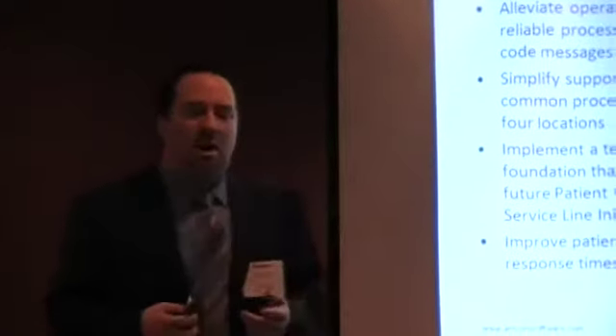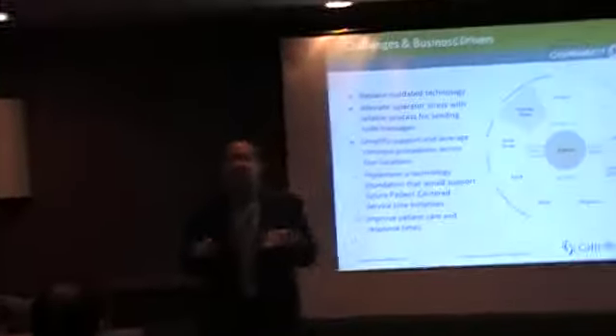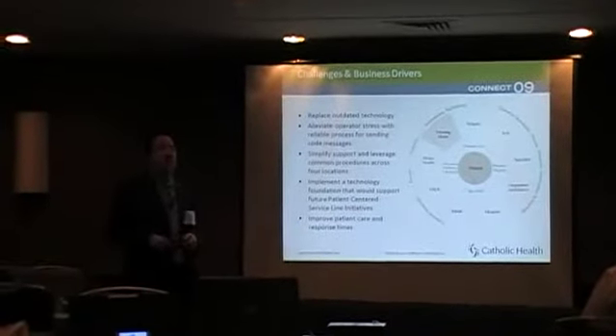Our operators — let's face it — our operators are of a certain vintage. They do have their challenges, but they also have many gifts that they bring to our organization. One of our operators has been with us for 35 years, so she brings a wealth of knowledge. We want to make sure we're providing them the tools that they need to do their job. We needed to simplify our support model.